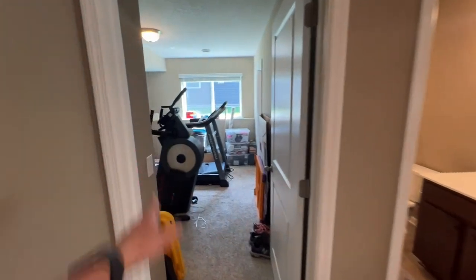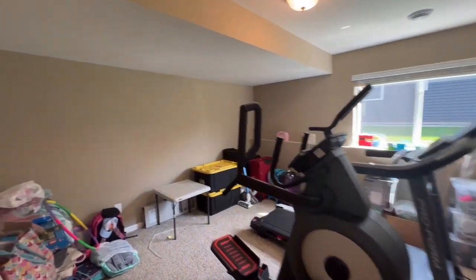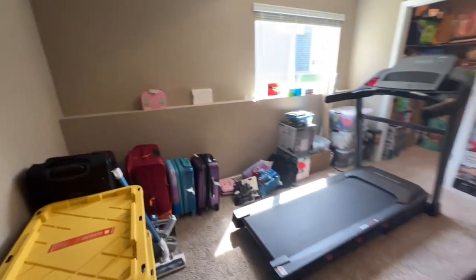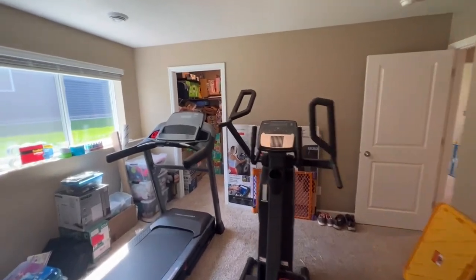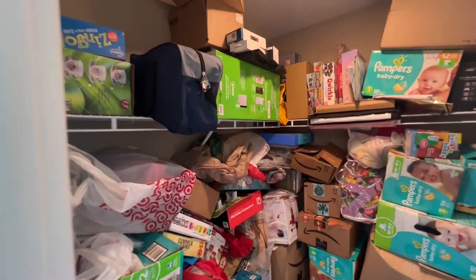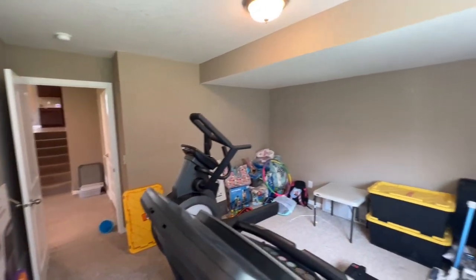This is going to be the fourth and final bedroom. We currently have some exercise equipment in here, but this is a very good sized room with tons of space — you could probably fit a king size bed if you'd like. You do have another walk-in closet down here with a lot of room. All personal items are going to get cleared out before the move.